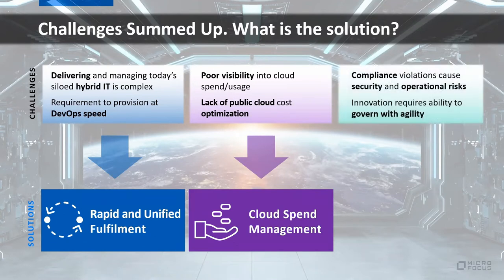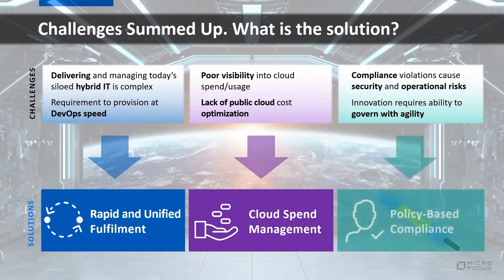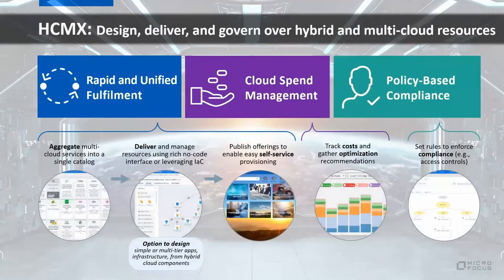The third area is compliance violations, which can cause security and operational risks. IT needs to enforce standards and rules without hindering innovation, so that opportunities for advancement with different approaches can still be allowed. The solution is policy-based compliance provided by HCMX.